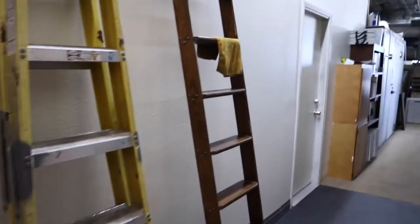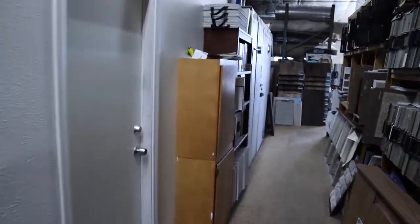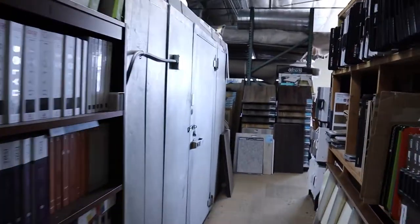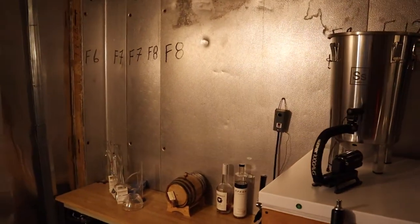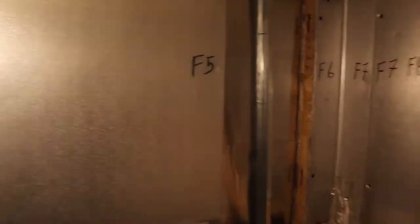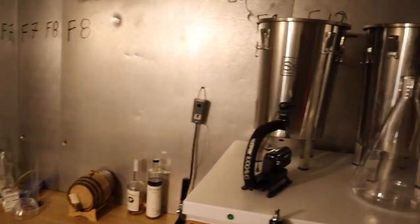Another thing we're working on is this other cold box over here. This is going to be our secondary storage. If you remember, this used to go through into the other room over there where we had our old brew lab, but now we're going to close this back up and it'll be our secondary storage. All this will be gone and we'll have more kegs in here.